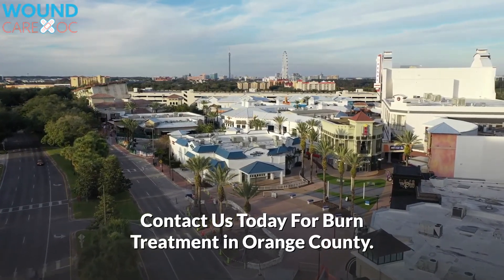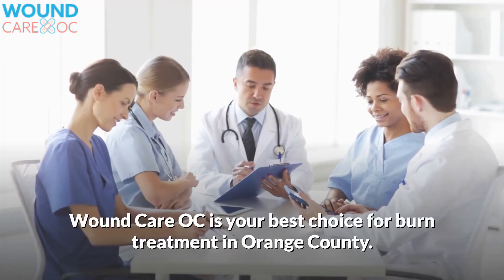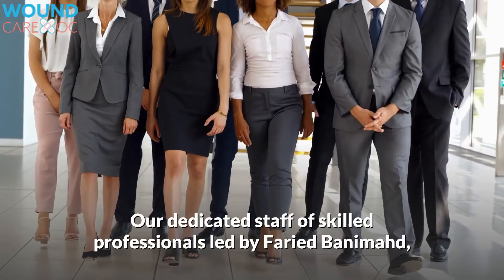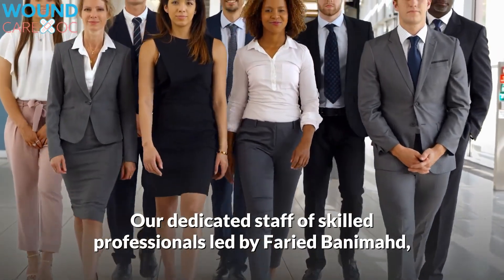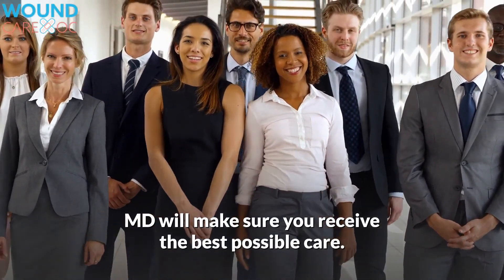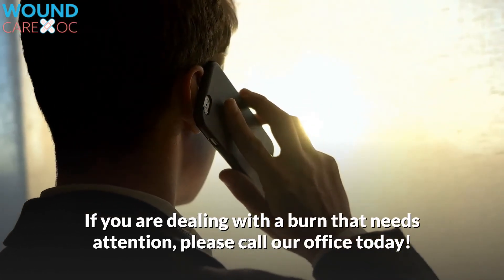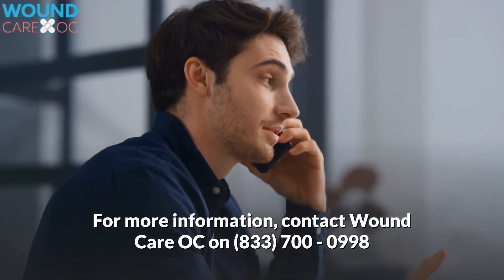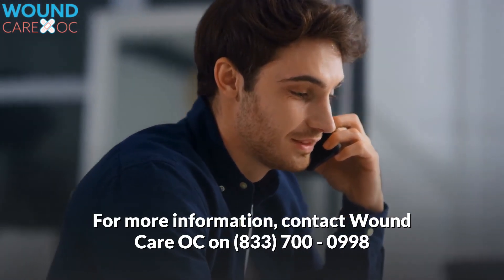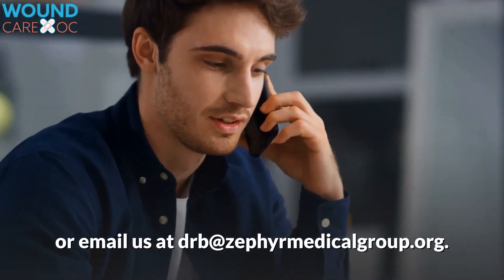Contact us today for burn treatment in Orange County. Wound Care OC is your best choice for burn treatment in Orange County. Our dedicated staff of skilled professionals led by Fahri Banamad, MD will make sure you receive the best possible care. If you are dealing with a burn that needs attention, please call our office today. Contact Wound Care OC at 833-700-0998 or email us at drv@zephyrmedicalgroup.org.